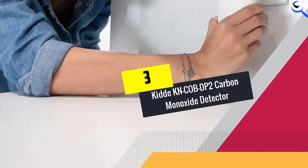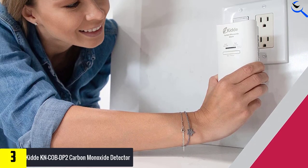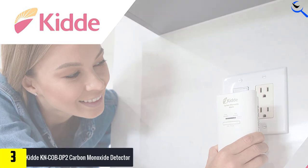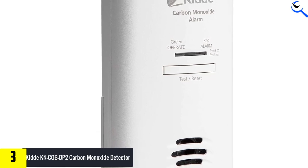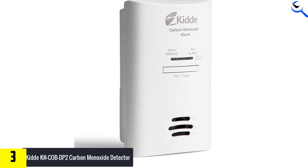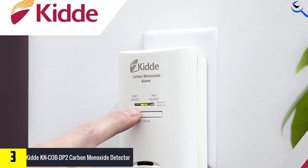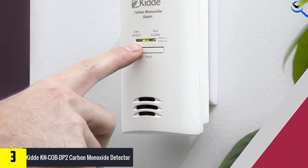At number 3, we have the Kidde KN-COB-DP2 Carbon Monoxide Detector. A plug-in carbon monoxide alarm offers a simple solution to protecting yourself against harmful levels of this poisonous gas. The Kidde KN-COB-DP2 is fast to install — just plug it into a standard electrical outlet. Like most similar products, this Kidde model includes a battery backup for uninterrupted monitoring, even if the power supply is interrupted. It requires two AA batteries, which you may be more likely to have on hand than the 9-volt battery backup some other plug-in carbon monoxide detectors require.